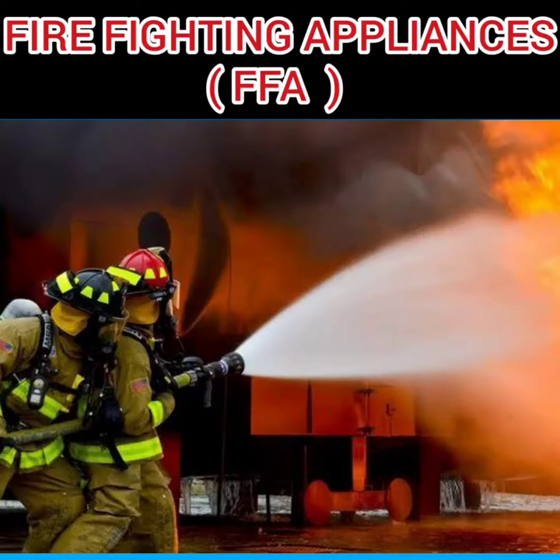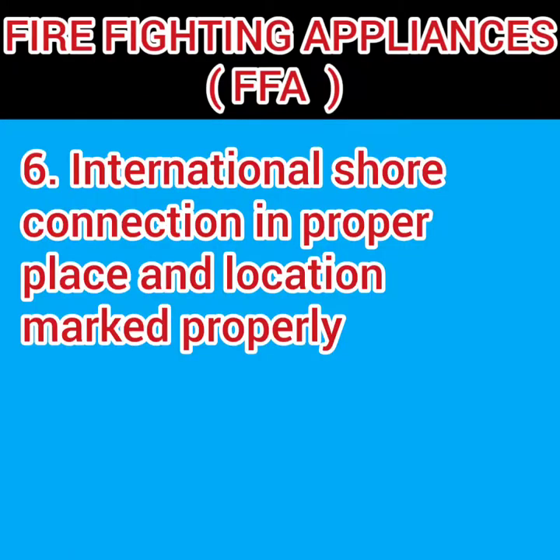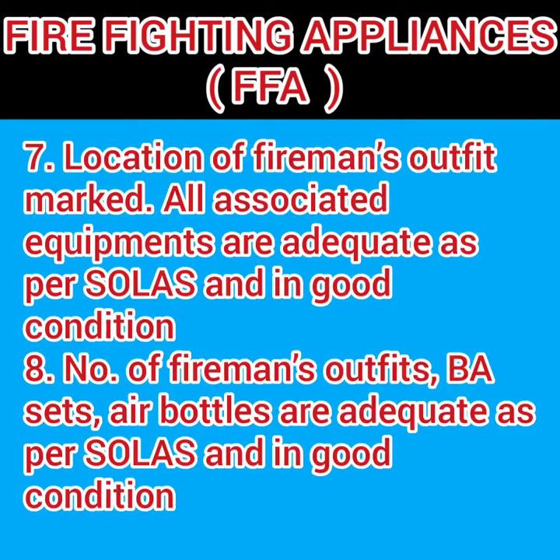Water is supplied using fire nozzles, fire hoses, and foam applicators, so you must check the condition of all these equipments. In case the vessel is in port, water can be supplied from shore, so an international shore connection must be in proper place and clearly marked.